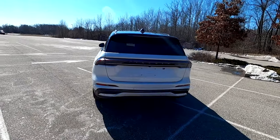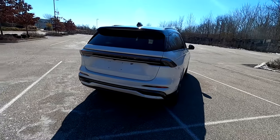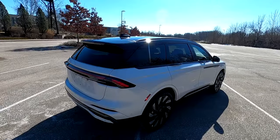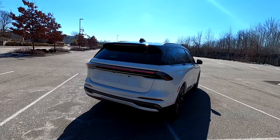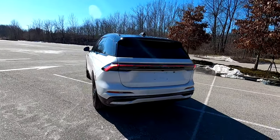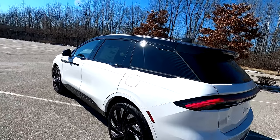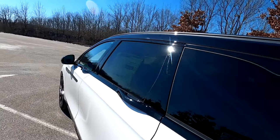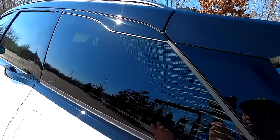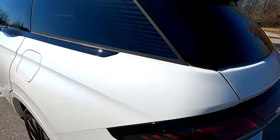Around the rear of the new Nautilus is an all-new design with very crisp, sharp creases, a very modern take on the crossover utility vehicle. This particular vehicle has the jet black appearance package, so it is a two-tone appearance with a jet black metallic roof. Coming down on the rear quarter window there are frosted lines that look really good and meet up with the tail lights.